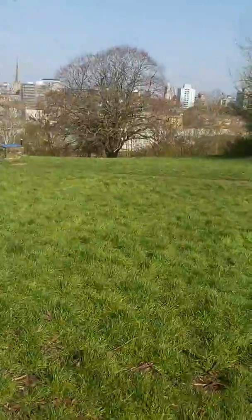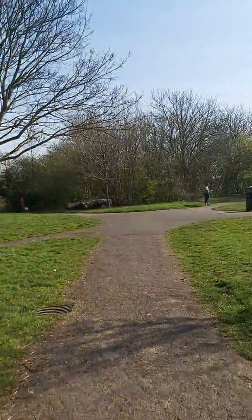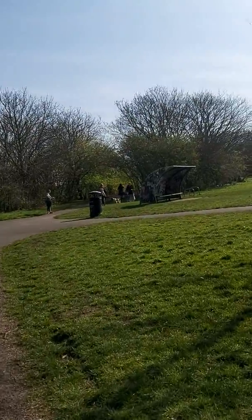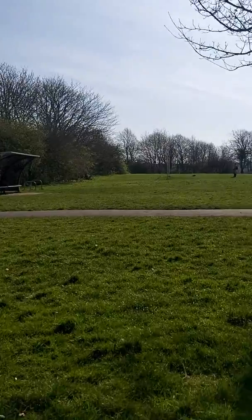So I was thinking, as we are still allowed to go for walks as long as we observe the two metre rule, what sort of things could we do while we're on our walk?